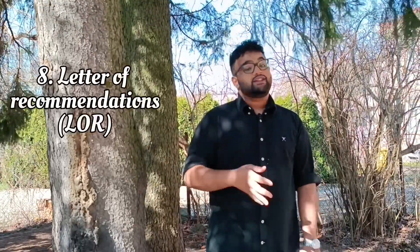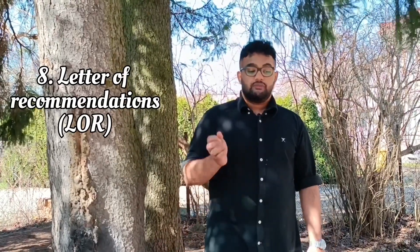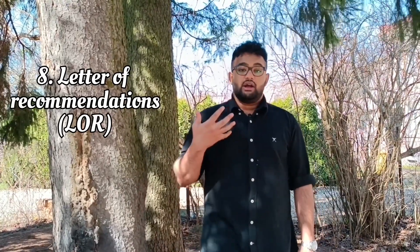The next thing you need is letters of recommendation. For a master's program especially, you are required to have at least two letters of recommendation from your previous education, which would be your bachelor's degree. It's also advisable to include letters of recommendation when applying for bachelor's programs, from high school teachers that have taught you as well.